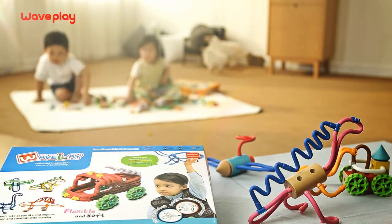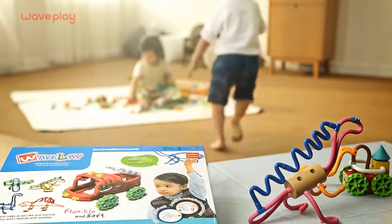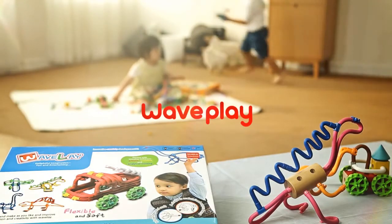The possibilities are endless, taking the imagination to new heights. Wavelay, a fun way to explore the mind!